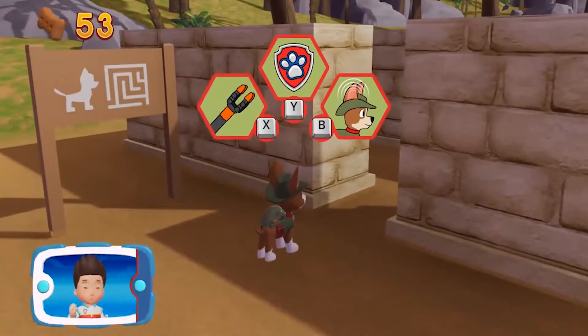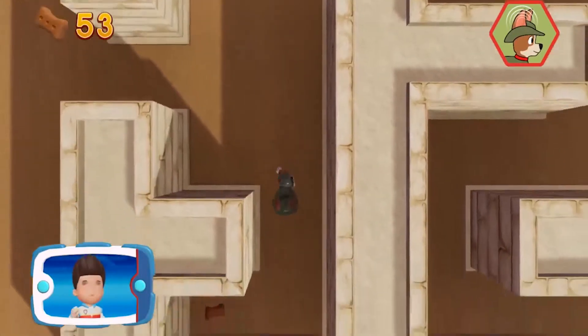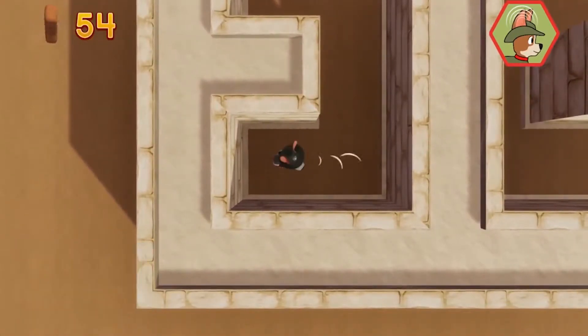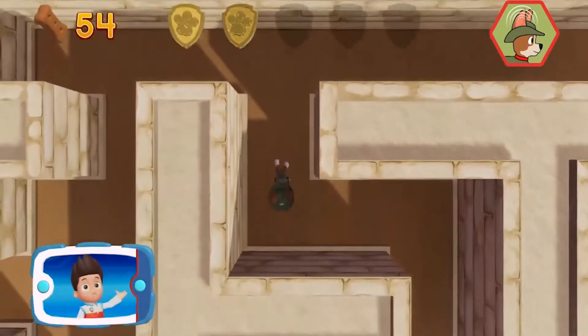Choose which pup-ability to use. Help Tracker travel through the maze! Remember, you can help Tracker hear the way by pressing the A button. You got the golden paw-print.